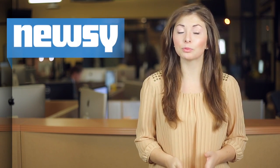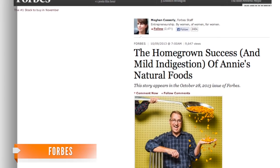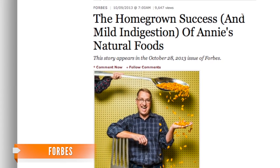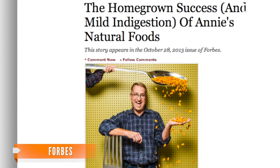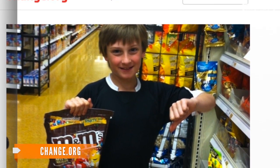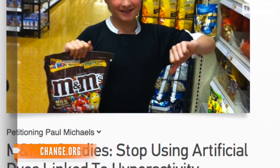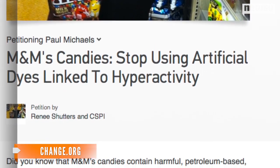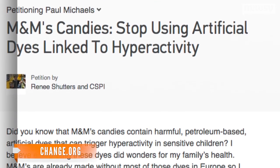Kraft said the new recipes will also add more whole grains and reduce amounts of sodium and saturated fat. Large, long-time companies continue to make adjustments such as these as natural food players rise in the market. And such Change.org petitions could be making headway — one with more than 100,000 signatures is addressed to Mars, asking for the removal of artificial dyes from M&Ms.